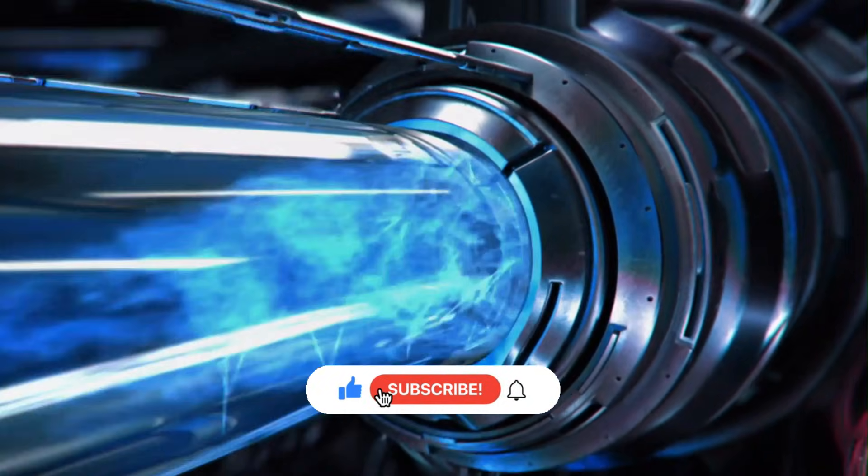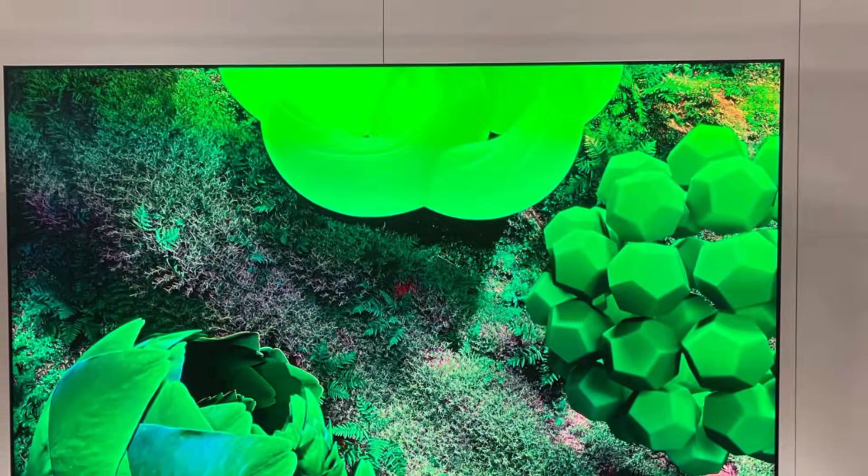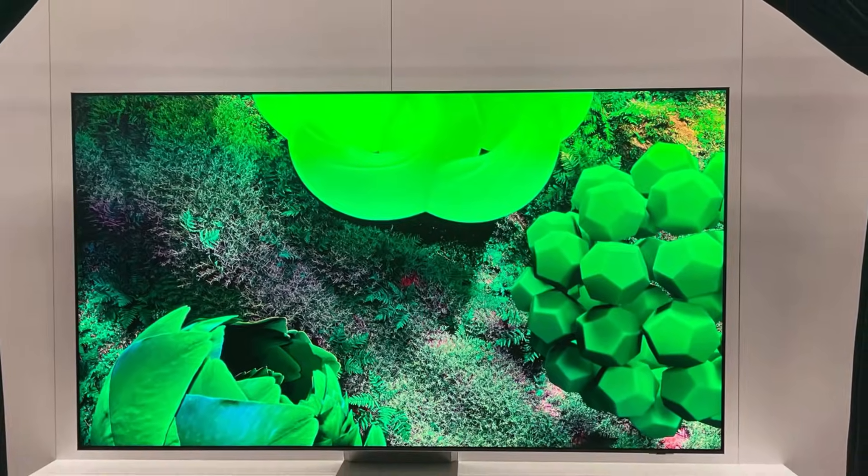Hit that like button, subscribe to join the Utec family, and ring the bell. Today we're breaking it all down, pixel by pixel, so you know exactly what you're paying for before you upgrade.